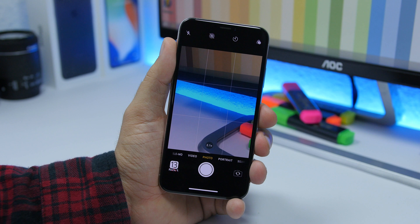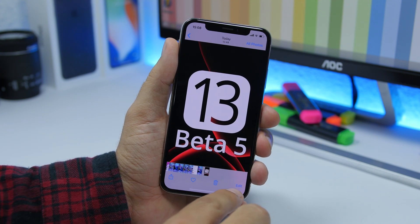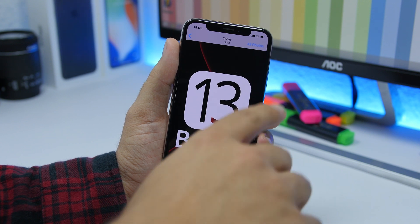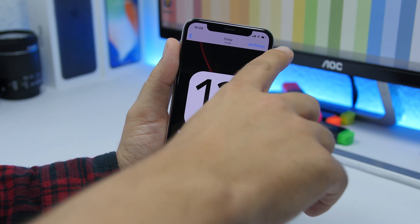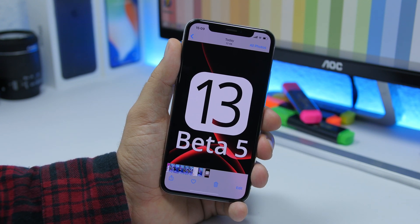If you go from your Camera app to your pictures and to the last picture, you will see you have an Edit button at the bottom and an All Photos button at the top, which will take you to all the pictures in your Photos app.